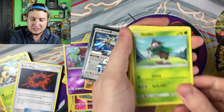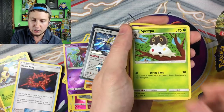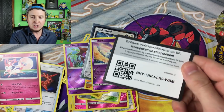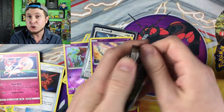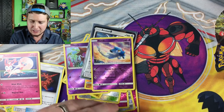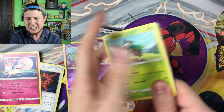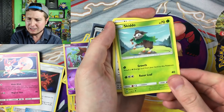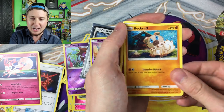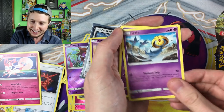Skiddo, Dwebble, Scatterbug, Inkay, Goomy, Energies, Frogadier, Spewpa, Clefairy, Reverse Holo Azelf, and then a Sylveon — and code cards. I have yet to pull an Ash Greninja from the Forbidden Light set and everybody loves themselves a Greninja, and I too would love to have one in my collection. I feel like I've heard the name Ash Greninja so much that whenever I see Greninja I just automatically call it Ash Greninja, even though I shouldn't.